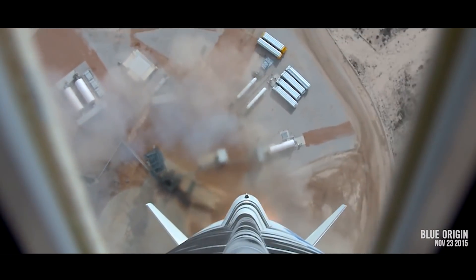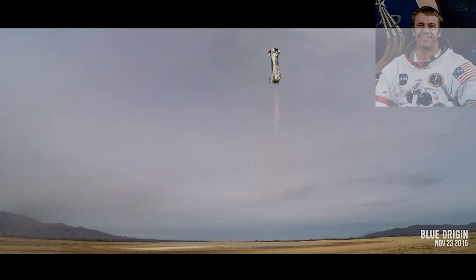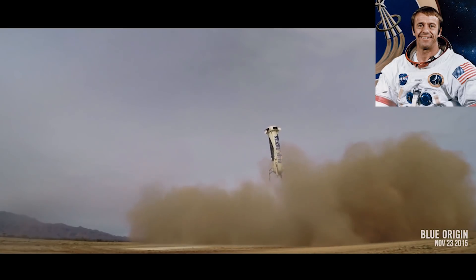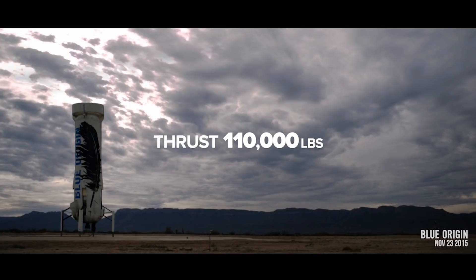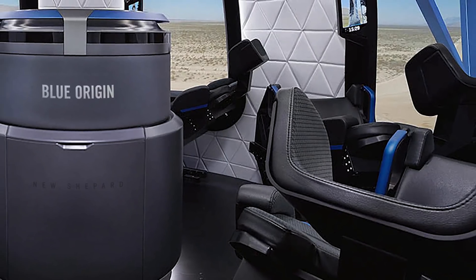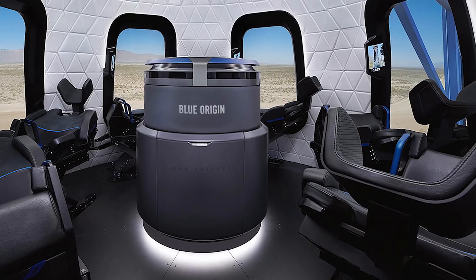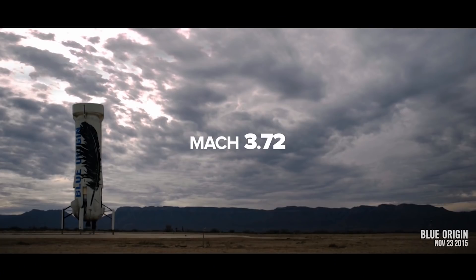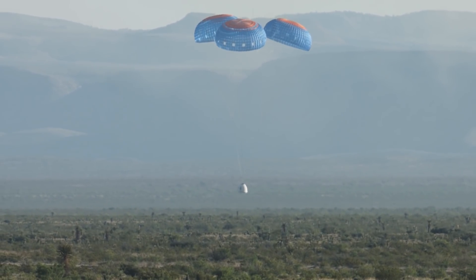New Shepard is capable of carrying crews and cargo out to the Kármán Line, the internationally defined boundary between Earth and space. It was named after Mercury-era astronaut Alan Shepard. Production of New Shepard initially started in 2006, but after completion of the BE-3 110,000-pound-force liquid-hydrogen engine, the vehicle finally reached its state of worthiness. The New Shepard is based on a two-part design: a six-person crew capsule sits on top of a 60-foot-tall reusable VTOL rocket, reaching speeds of Mach 3. The rocket separates at approximately 100 km and returns to Earth, while the crew capsule makes a gentle landing guided by three parachutes.